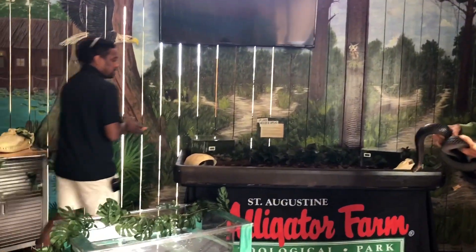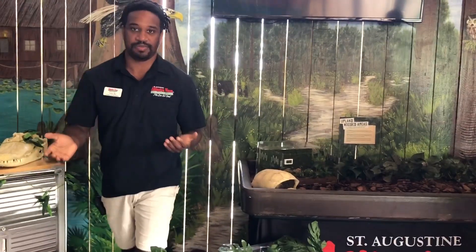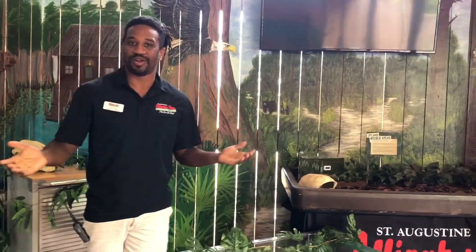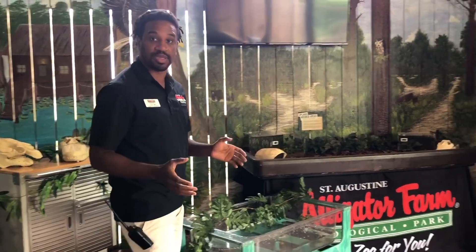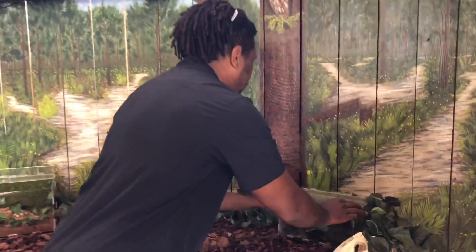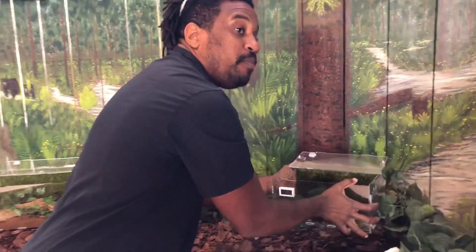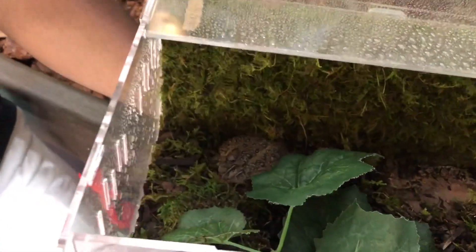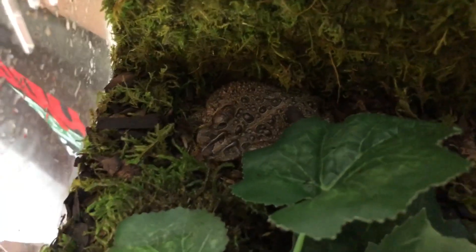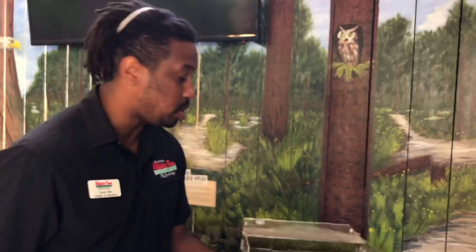We also want to bring up our last type of animal today — our amphibians. A lot of people make the mistake that amphibians and reptiles are the same. Amphibians actually do not have scales covering their body. They have a skin that is absorbent. I'm not going to touch this animal because amphibians have a skin that is different from reptile scales — it can actually absorb things through it. There is a transmittive property that allows these animals to absorb moisture, which helps keep them hydrated.